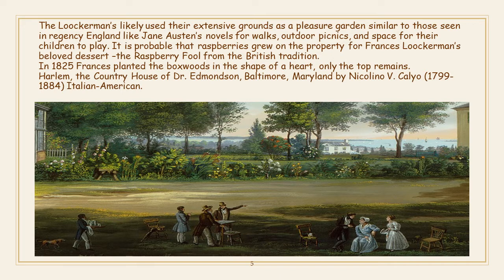It is probable that raspberries grew on the property for Francis Lockerman's beloved dessert, the Raspberry Fool, from the British tradition. In 1825, Francis planted the boxwoods in the shape of a heart. Only the top remains.